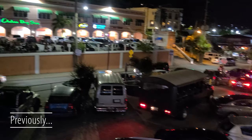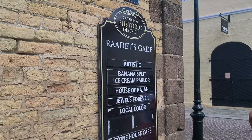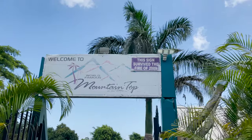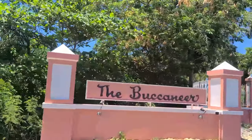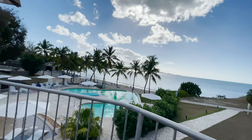Previously, we shared with you our journey to the USVI. We spent time on St. Thomas, including shopping in Charlotte Amelie, and enjoying views from the home of the Banana Daiquiri on the mountaintop. We then headed to St. Croix for a week of sailing, snorkeling, and adventure. Come along as our St. Croix adventures continue.